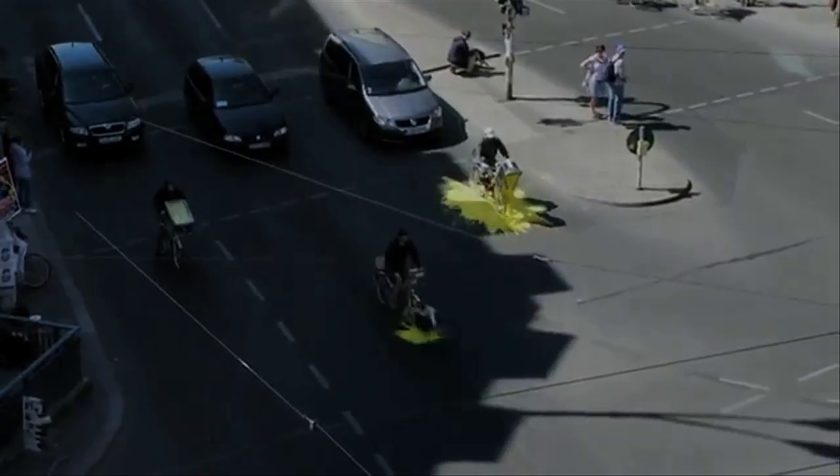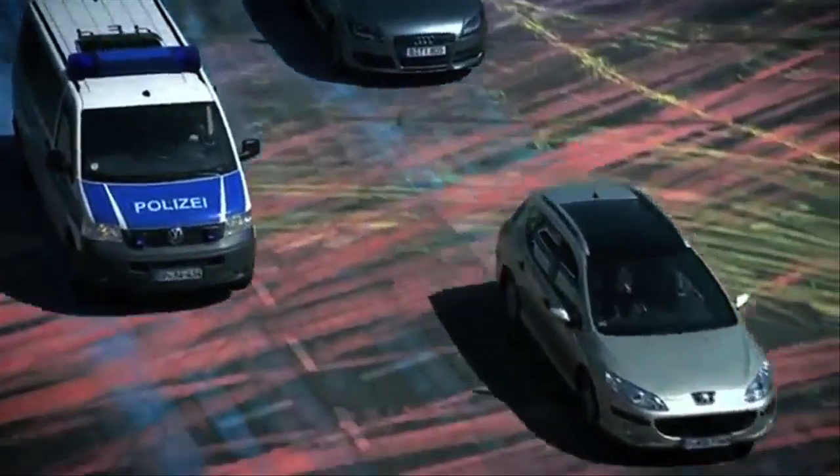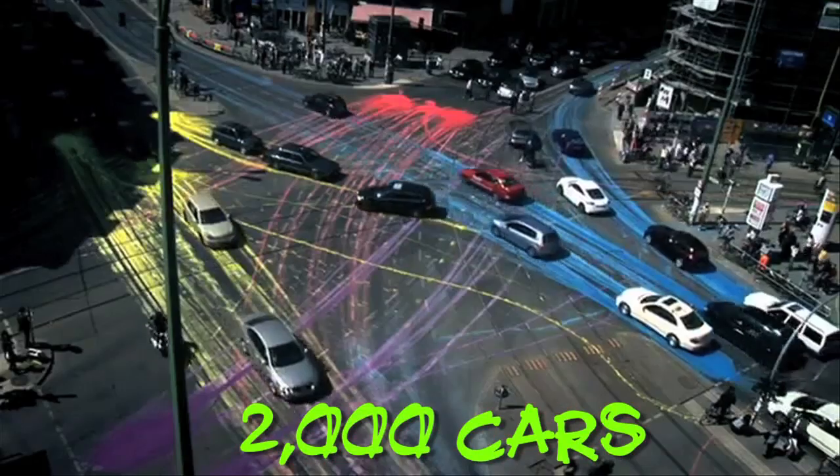Draw it. A group of artists painted Berlin by dumping 500 liters of water-based, environmentally-friendly paints on the road that were then spread by 2,000 cars.